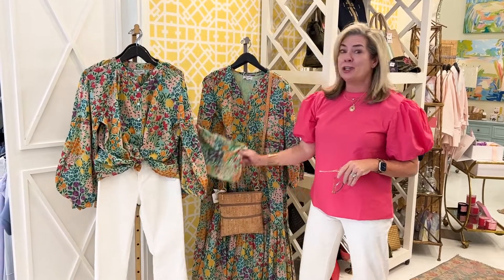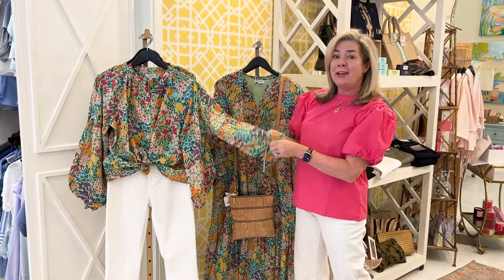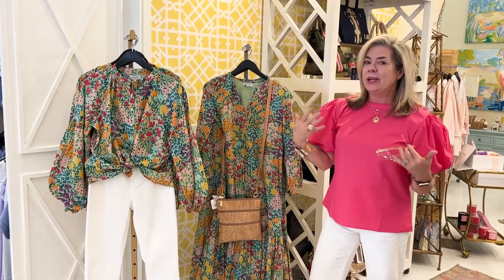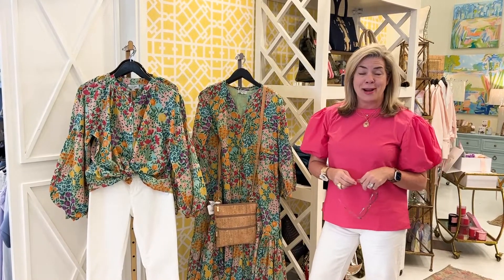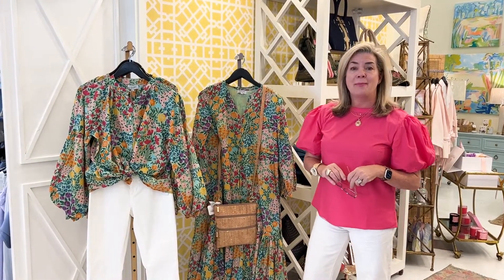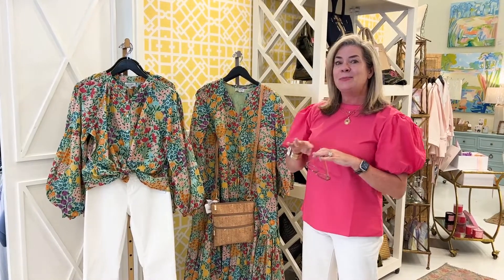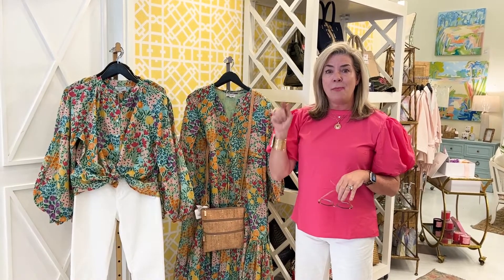Last but not least, I had to show y'all this brand new Olivia James. This is probably one of my absolute favorite lines — I love the feeling of the cotton. It's super lightweight even though it has a balloon sleeve and longer sleeve; it's really lightweight and airy. Everybody loves the prints, the patterns, and the ease of wear. If you're looking to update your closet for spring, come on in — and if you're interested in anything tonight, hop on the website because things sell out super quick after the video goes out. Y'all have a great week ahead and we hope to see you very soon!